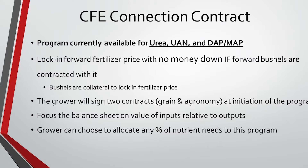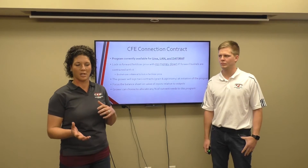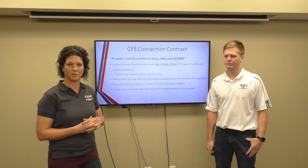The focus here is on the balance sheet — the value of the inputs relative to the value of outputs. The grower can choose to allocate any percent of his nutrient needs to this program. You're not obligated on our end to do a certain amount of tonnage. It's whatever amount that you feel comfortable with starting out with this contract.